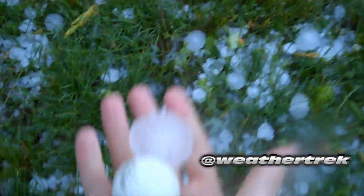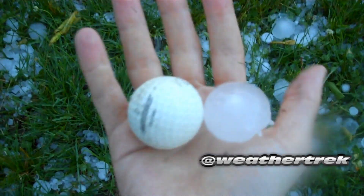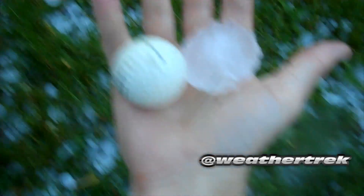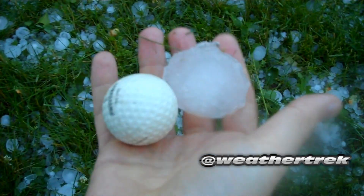So we're looking at a storm that has already passed nearly 20 to 30 minutes ago, and you can see the hail is still very comparable to a golf ball. Look at this one here — side by side. So this is actually larger than a golf ball. Not much larger, but it's definitely larger than golf ball size.